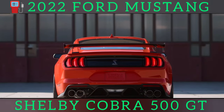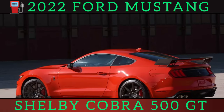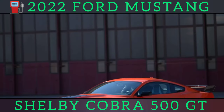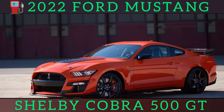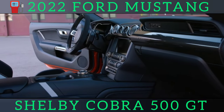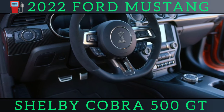The Shelby GT500 isn't only the most powerful Mustang, it's also the most expensive. The carbon-fiber track pack includes 20-inch carbon-fiber wheels, aerodynamic add-ons, stickier Michelin Pilot Sport Cup 2 tires, and other weight-saving measures — costing $18,500. But we're extremely impressed with the GT500 even without the pricey package.